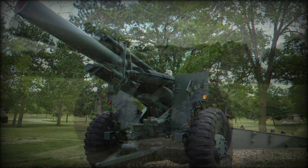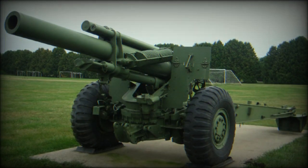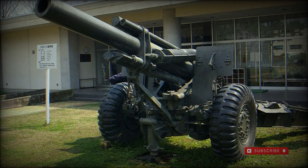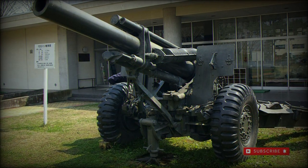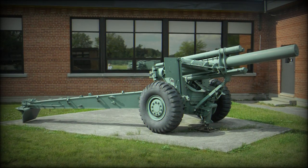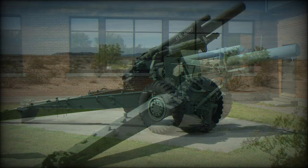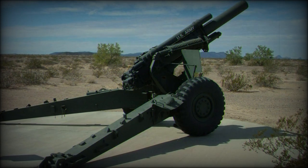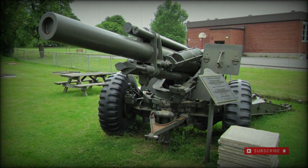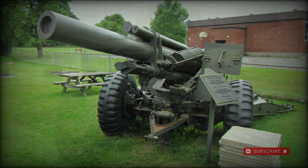The bread and butter of the M114 was its 155mm shell, which came in the following types: high explosive, chemical, illumination, and smoke. The ammunition supply was only limited by the ammunition carrier. Each type was used in accordance with battlefield requirements, and the M114 was generally an indirect fire weapon — non-line of sight — intended to lob shells onto enemy positions.